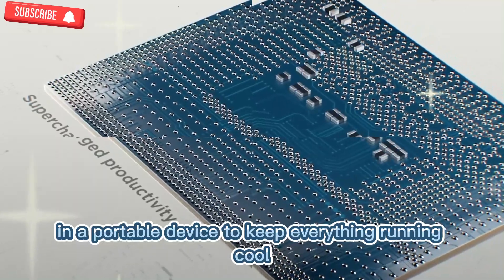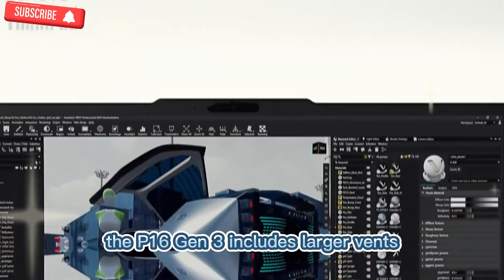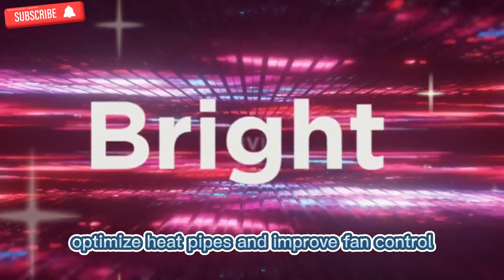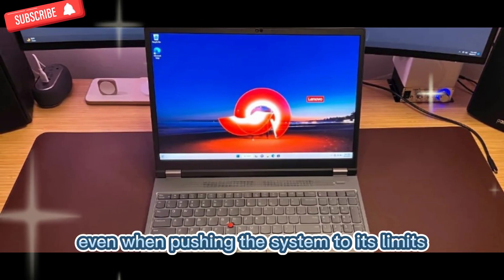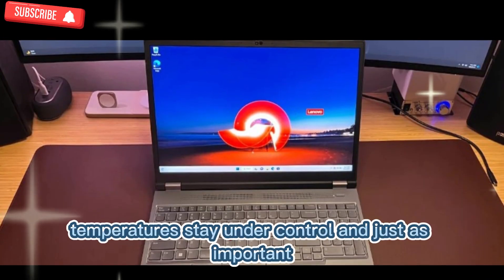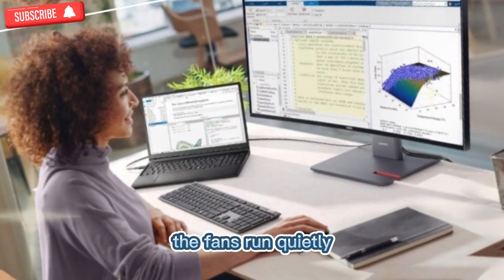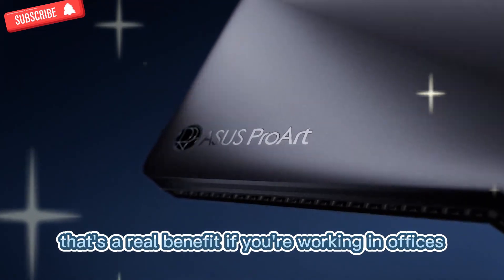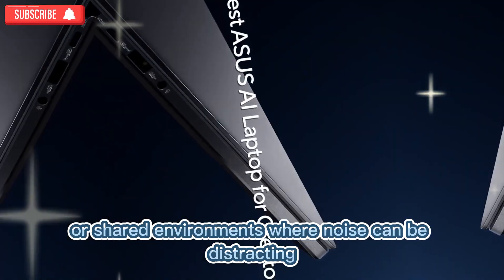To keep everything running cool, Lenovo has redesigned the thermal system. The P16 Gen 3 includes larger vents, optimized heat pipes, and improved fan control. Even when pushing the system to its limits, temperatures stay under control. And just as important, the fans run quietly — a real benefit if you're working in offices, studios, or shared environments where noise can be distracting.